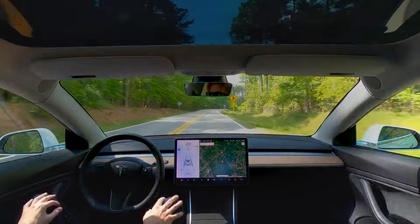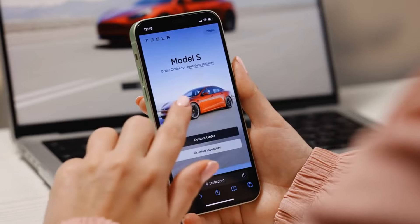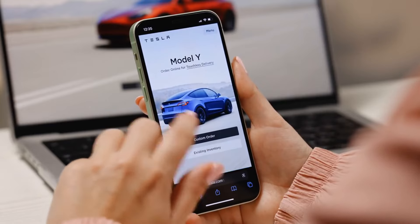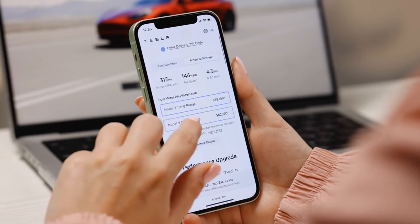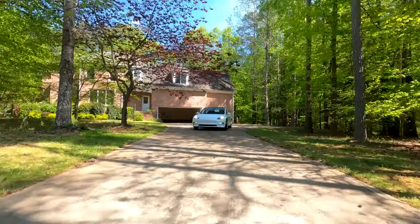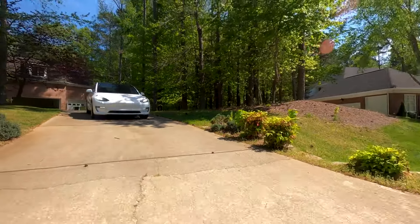Does Tesla have Apple CarPlay? Tesla vehicles do not natively support Apple CarPlay. Instead, Tesla has developed its own proprietary infotainment system, which includes features like navigation, media streaming, and voice controls. This approach allows Tesla to maintain a cohesive user experience and integrate unique functionalities tailored to their vehicles.